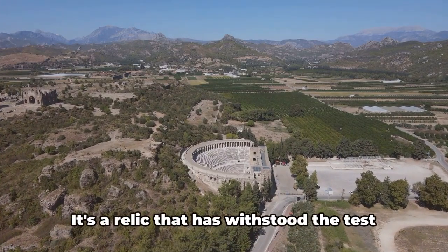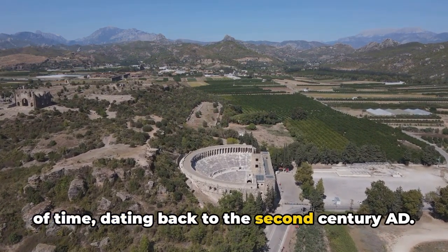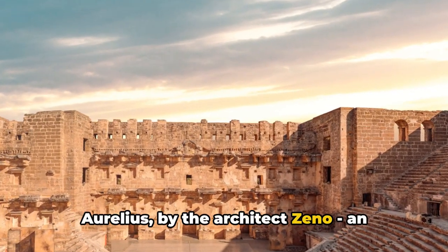The Aspendos ancient theater is a testament to the grandeur of the Roman period. Dating back to the second century AD, this iconic amphitheater was built during the reign of Roman Emperor Marcus Aurelius by the architect Zeno of Aspendos, who dedicated this masterpiece to the gods and the imperial house.